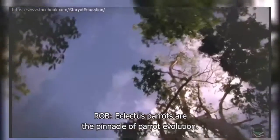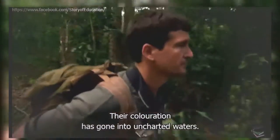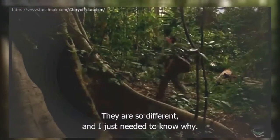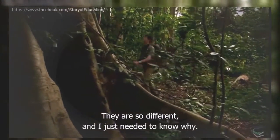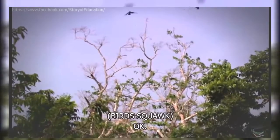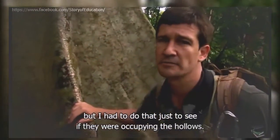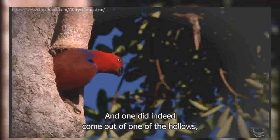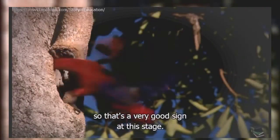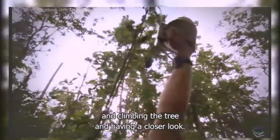Scientist Rob Hindson set out to discover the secrets of this rare creature. Eclectus parrots are the pinnacle of parrot evolution. Their colouration has gone into uncharted waters. Because they are so different, I just needed to know why. He disturbed them to check if they were occupying the hollows, and one did come out — a very good sign. It's worth putting a line up and climbing the tree for a closer look.